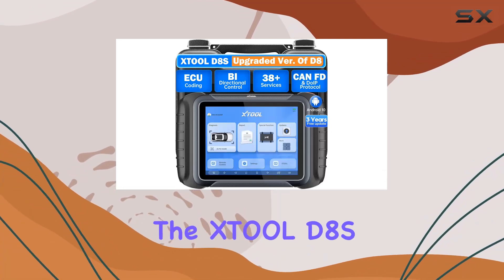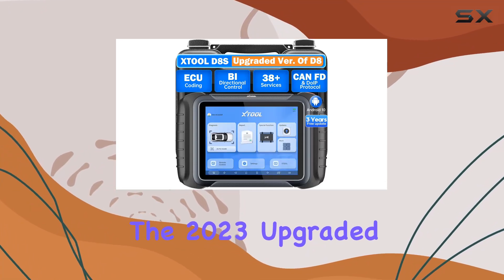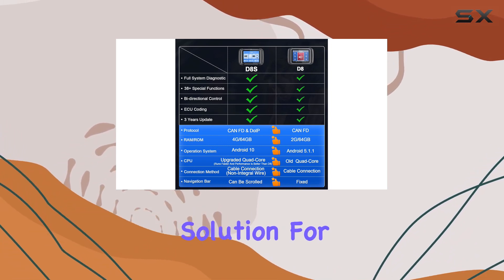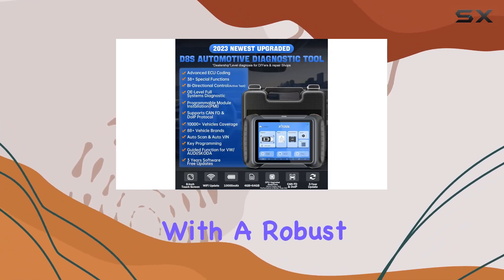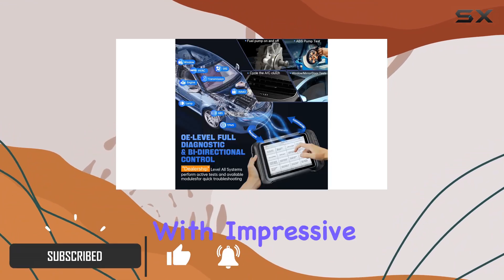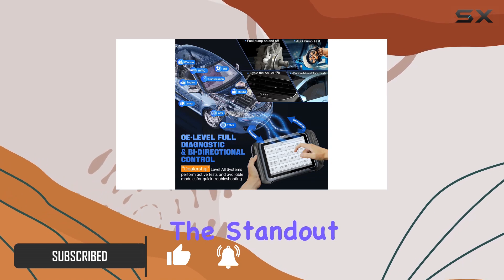Today we're diving into the Still D8S, the 2023 upgraded version of its predecessor, promising a comprehensive solution for car diagnostics. With a robust feature set, it claims to be an all-in-one diagnostic scanner with impressive capabilities.